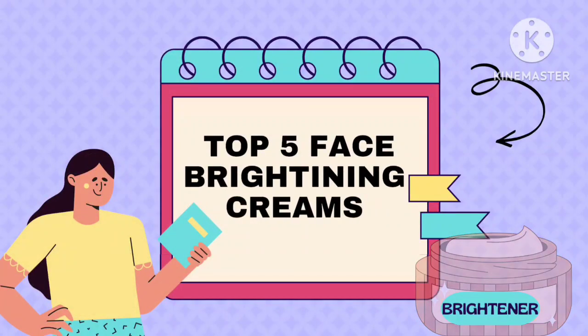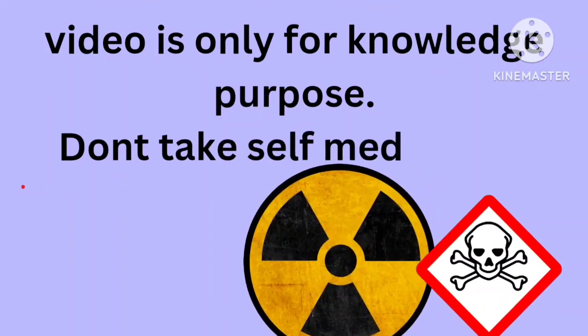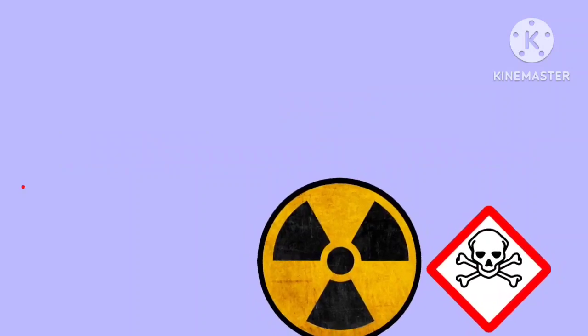Hello guys, welcome to my YouTube channel Edge Pharmacy. Let's discuss the top five face brightening creams. These creams are most important and have 100% results without any side effects. If you want these creams, first get a prescription from your doctor. This video is for knowledge purposes only.